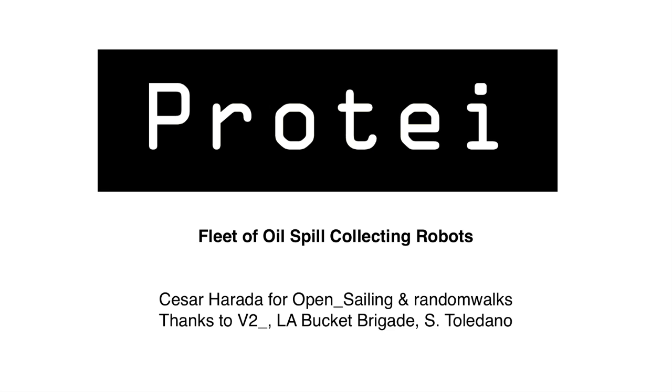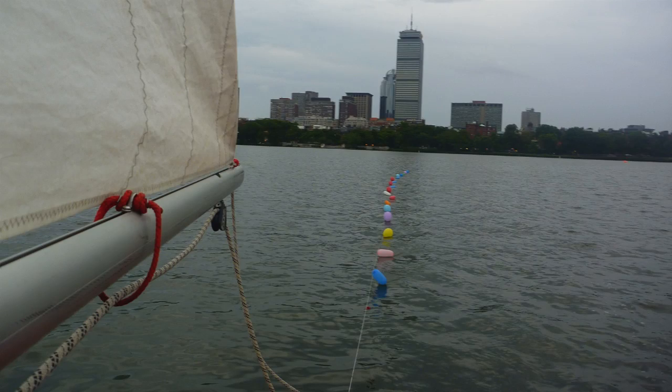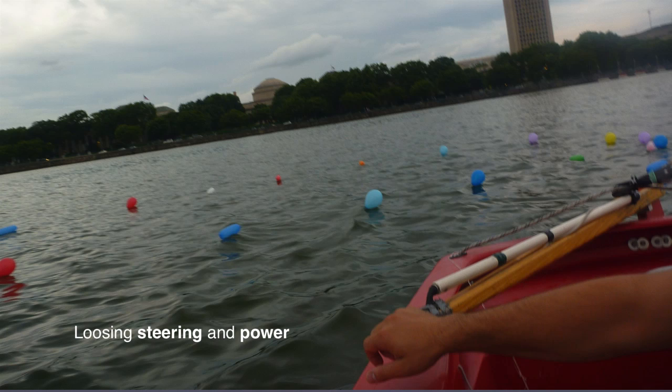With Protein, the first experiment we did was trying to see if we can actually pull a tail against the flow. We just took a normal sailing boat on a river on a windy day, did a line, and then zigzagged against the flow. We could observe that each point of drag creates a shape that can oppose the flow. Theoretically and practically, we started to have some sign that it could work.